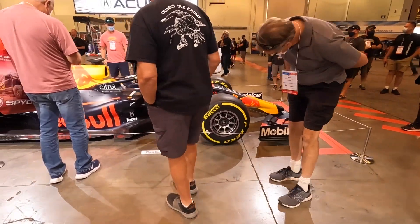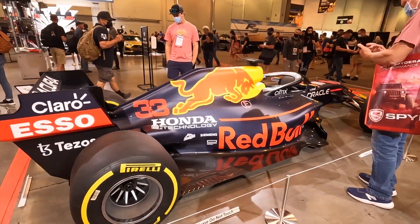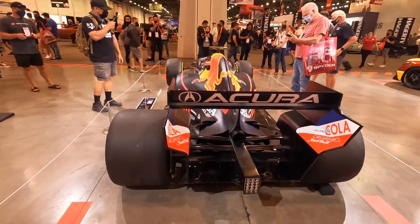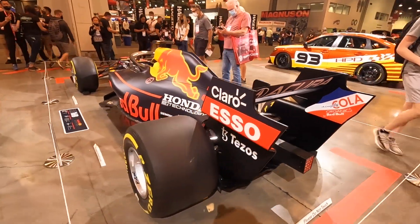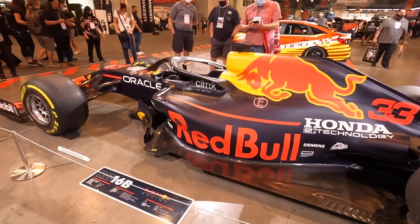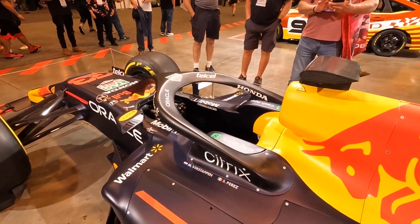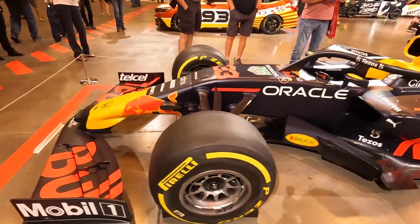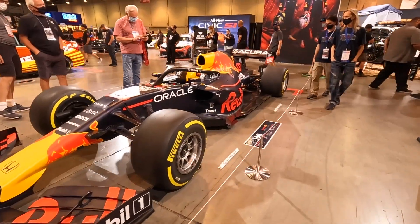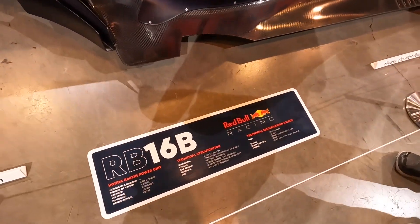This would be their F1 vehicle — the F1 dream. This is for the Red Bull Racing. You're interested in specs.